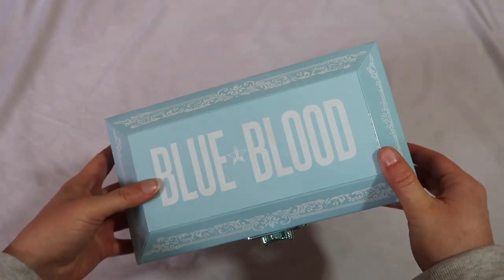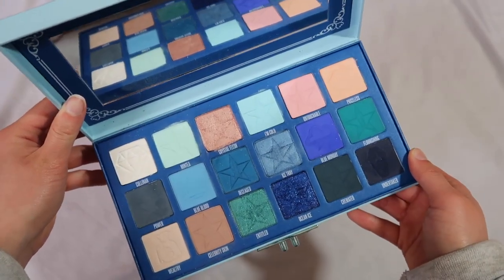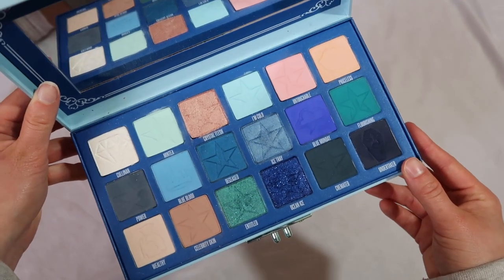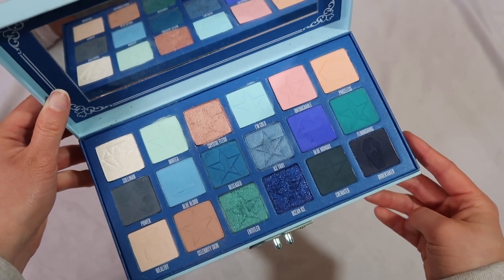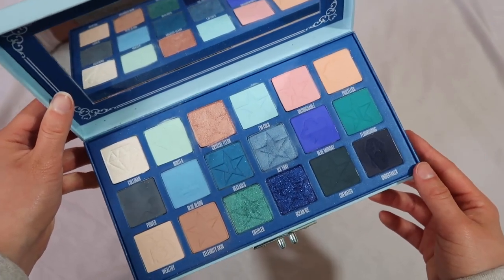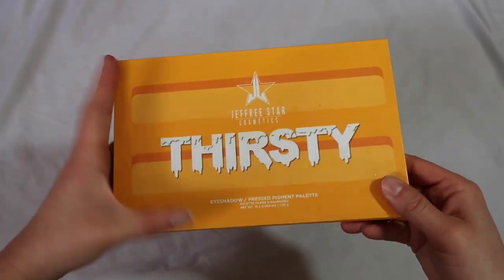On the complete opposite spectrum we have the Blue Blood — I do not recommend this if you're looking for a wearable palette. But I appreciate that he committed to a full blue palette because a lot of brands can't do that. I do struggle with some of the pressed pigments — I find that formula extremely difficult to work with. I like to grab into this palette when I need a certain blue because it truly has all of those shades. I also just grabbed the Thirsty palette — this one wasn't amongst his most loved, but I enjoy it a lot. I find it pretty wearable and very easy to create a wearable look.